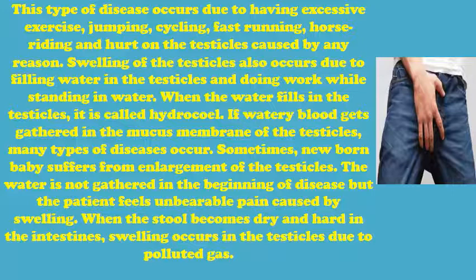When the water fills in the testicles, it is called hydrocele. If watery blood gets gathered in the mucous membrane of the testicles, many types of diseases occur. Sometimes a newborn baby suffers from enlargement of the testicles. The water is not gathered in the beginning of the disease, but the patient feels unbearable pain caused by swelling. When the stool becomes dry and hard in the intestines, swelling occurs in the testicles due to polluted gas.